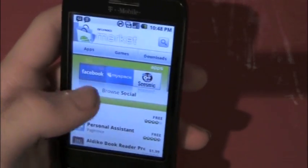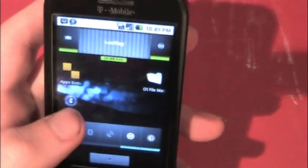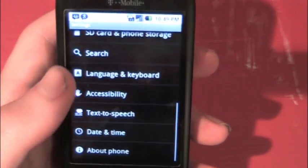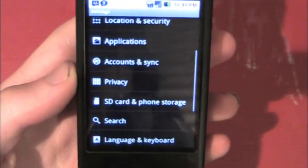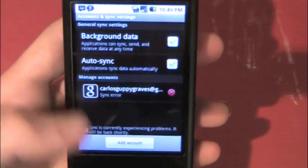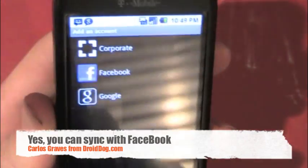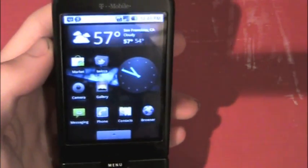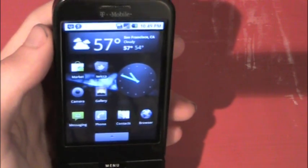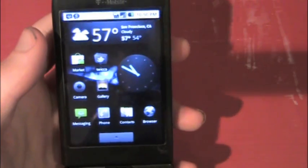Something people always want to know is whether you can sync Facebook to it — so let's find out. Add an account — there you go, you can add Facebook. That means you can sync all your contacts that are on Facebook, or just the ones you already have in your phone. It'll match them by name.